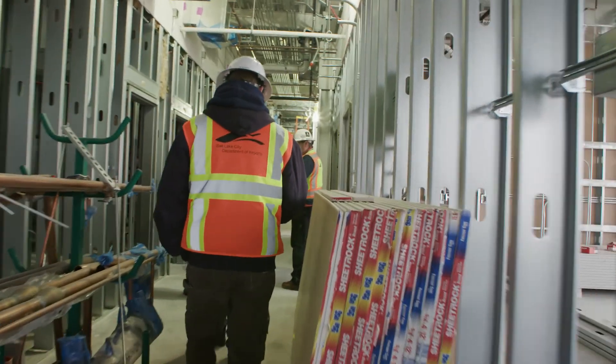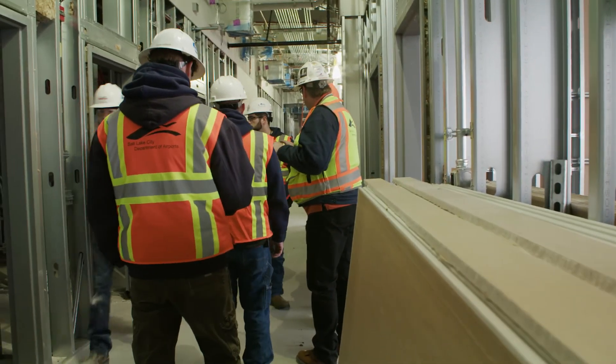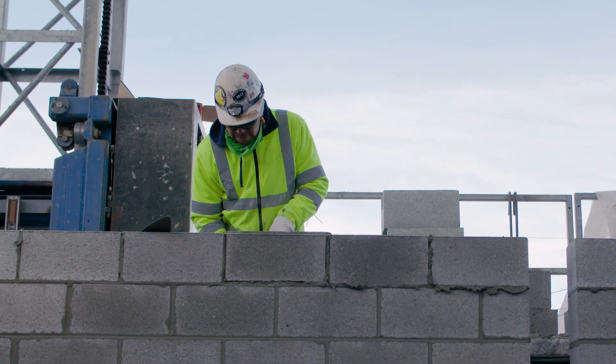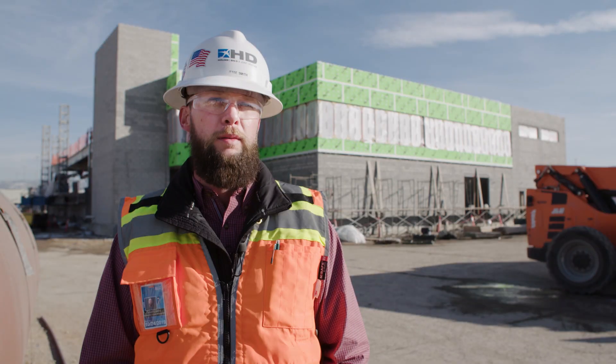Just the sheer scale of it makes it something really neat to be a part of, and the team environment that we've built here along with Salt Lake City and the airport folks has just been a pleasure to work with. I'm looking forward to being able to walk away from this years from now as a testament to all the hard work and dedication of all the employees on site.